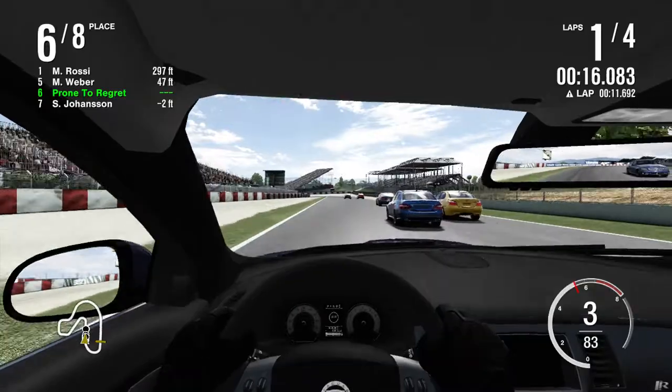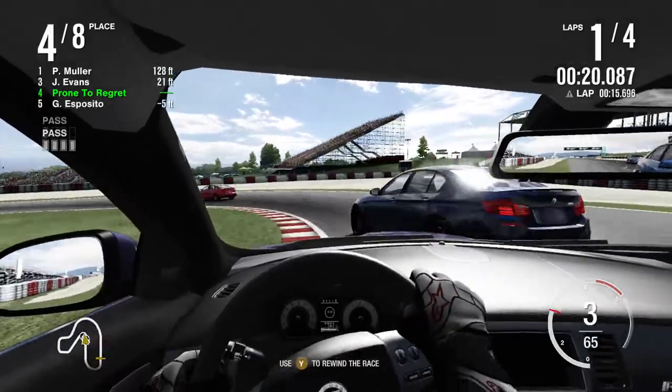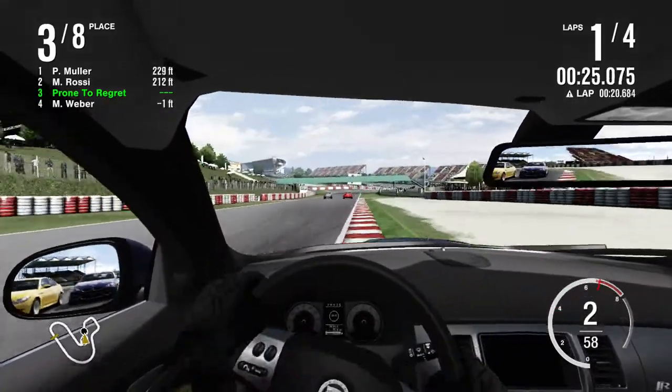Today I'm driving a Jaguar XFR which is faster than a Ferrari SF1000 — it also punts just as well as a Ferrari SF1000.